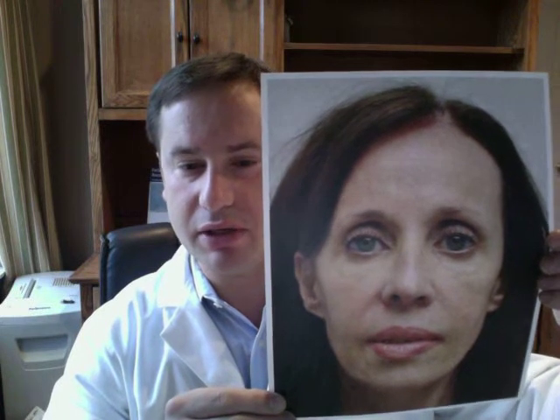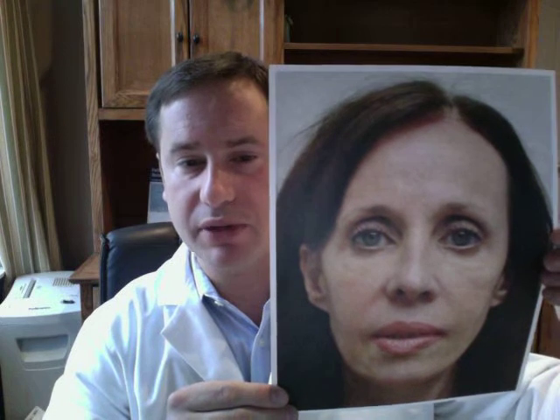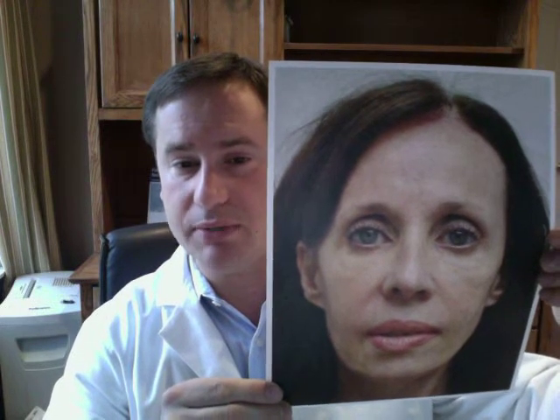So in closing, a brow lift can easily be performed at the same time as a hair transplant or a hairline lowering surgery, and it makes the most sense to do it at the same time.